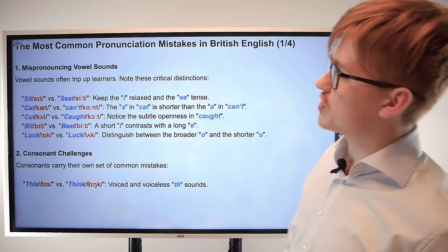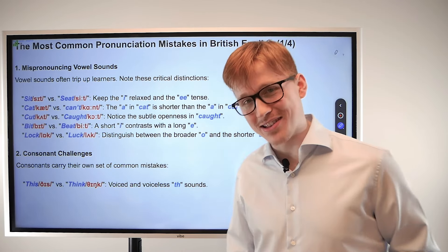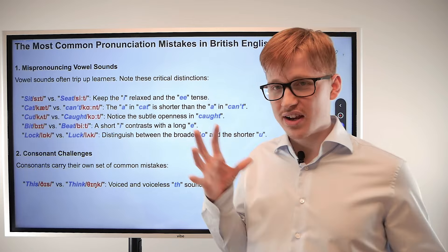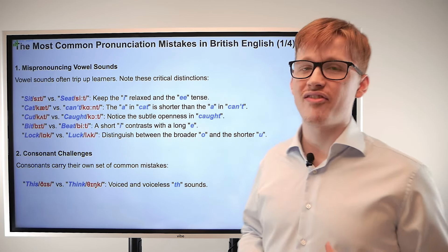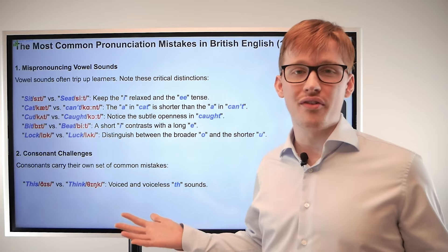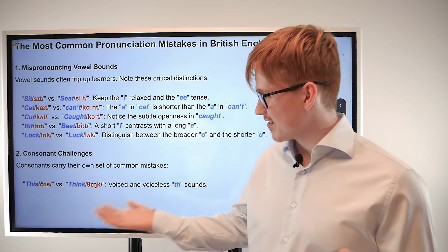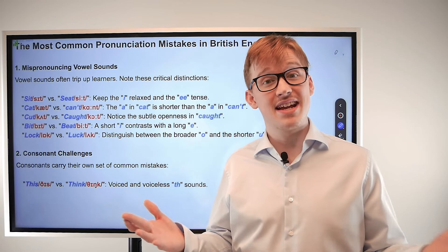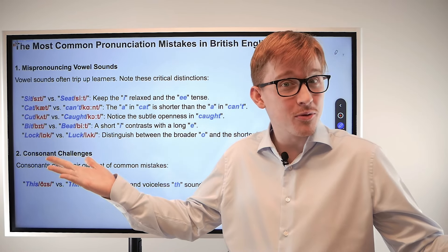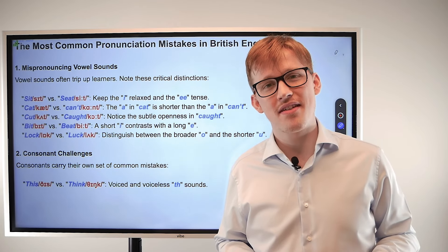Next up we have consonant challenges. Consonants can be quite challenging, especially when you have clusters of consonants together. Thankfully in English we quite often separate consonants with vowels, but sometimes you get consonant combinations that can be quite troublesome. Let's see how we deal with that.